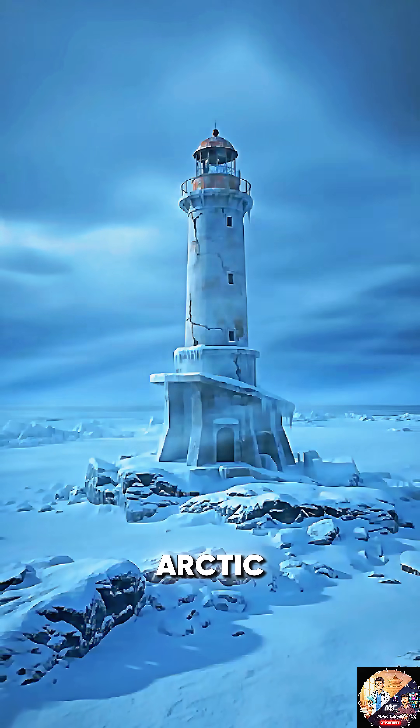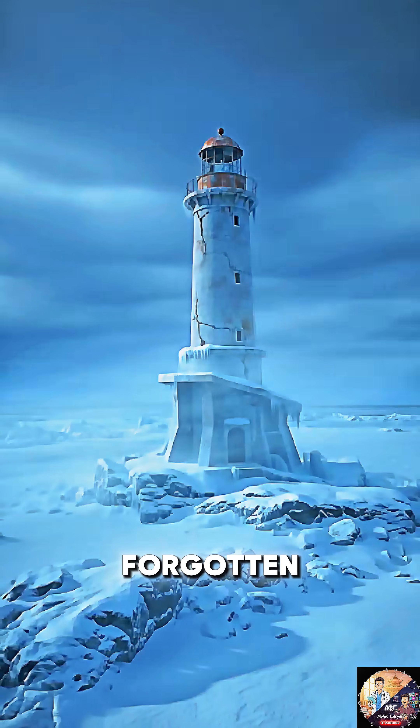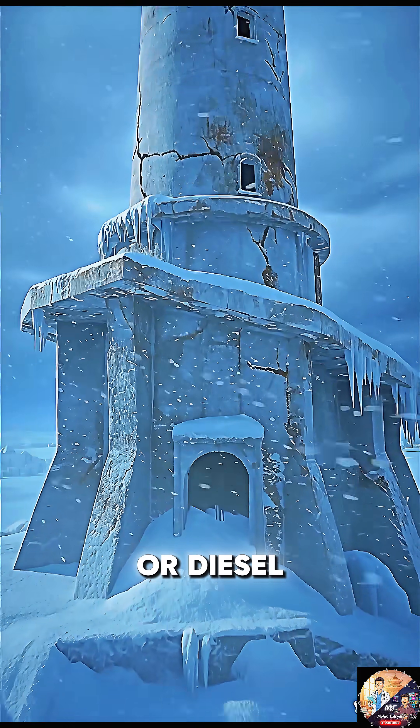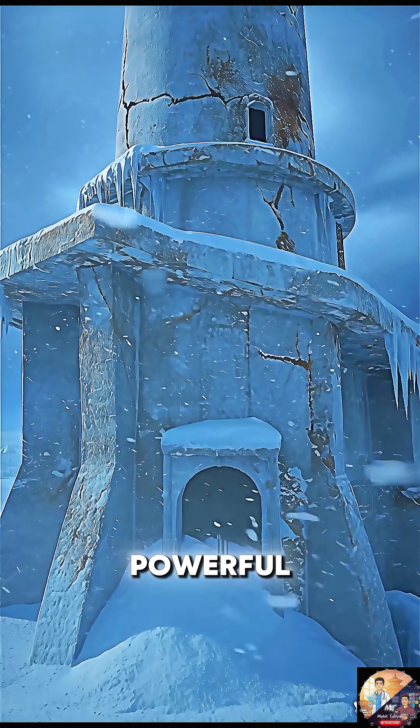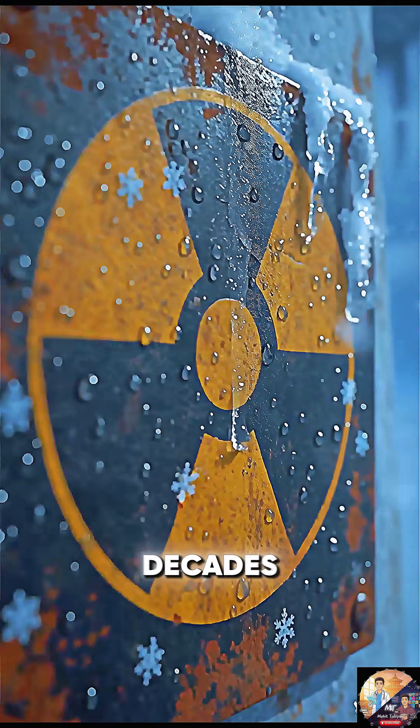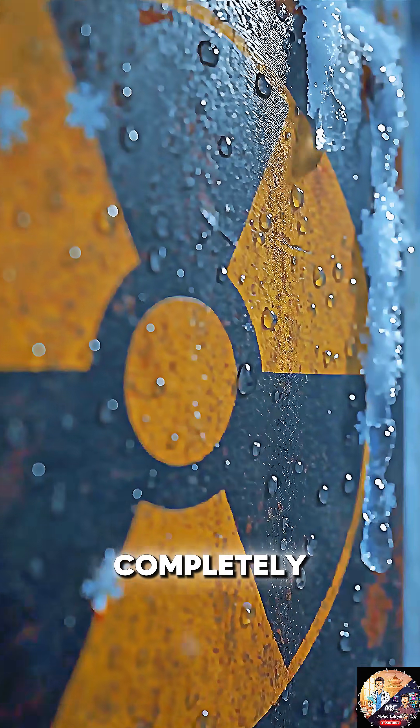Along the vast, empty coast of the Arctic Circle stand hundreds of forgotten lighthouses. But they weren't powered by electricity or diesel. They held a much more powerful and dangerous secret — they were powered by nuclear reactors. And for decades, they've been left completely unguarded.